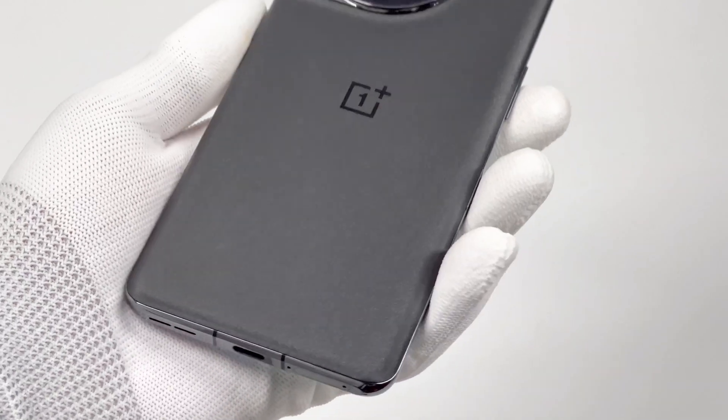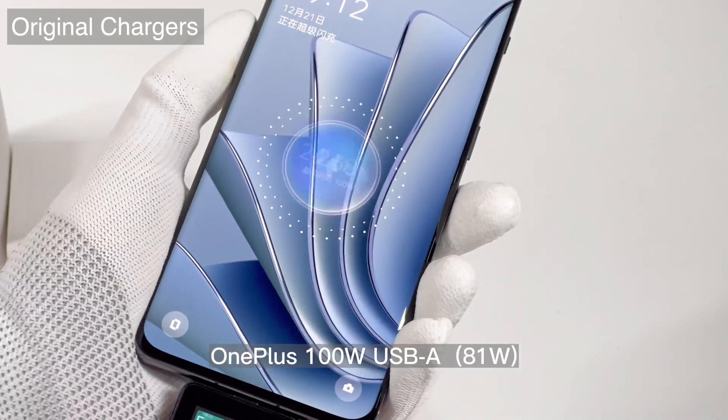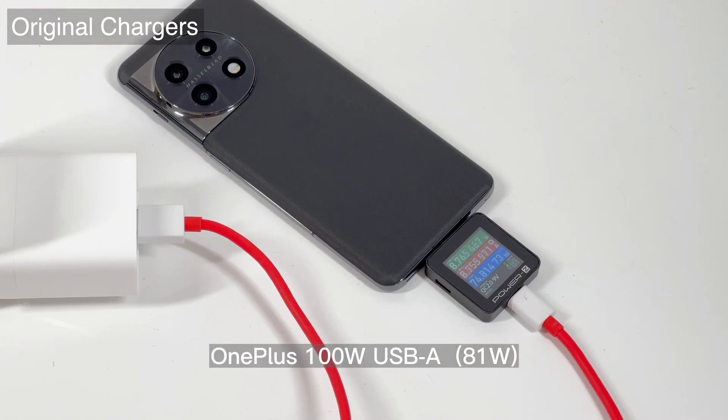Next, we're going to test it with all SuperVOOC or OnePlus chargers we have. The original charger can successfully trigger the charging animation, and the real-time power is about 81W.